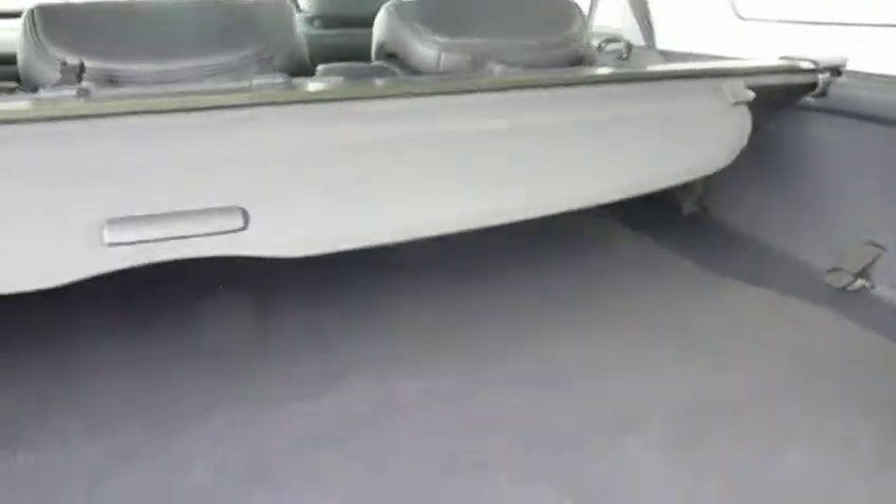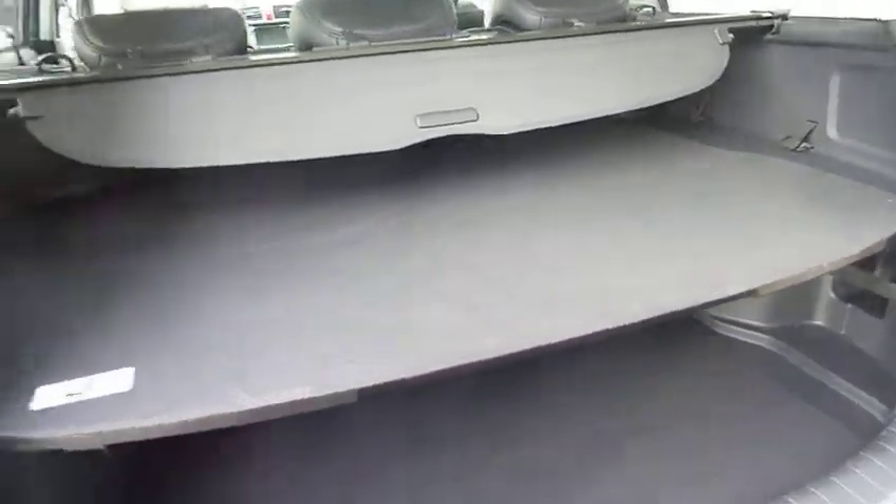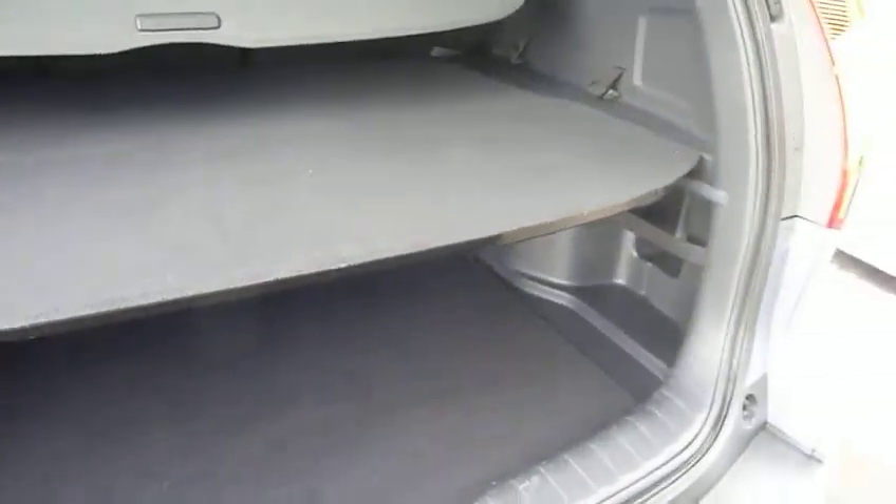Huge boot, and you've got the split level, so you've got all your heavy shopping at the bottom or your lighter shopping on the top — keeps it all nice and organised. If you wanted something big and bulky in the boot, that parcel shelf in the middle there will go flat on the floor to give you a big open space.